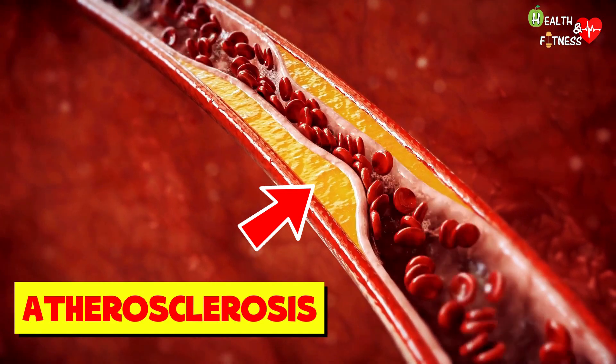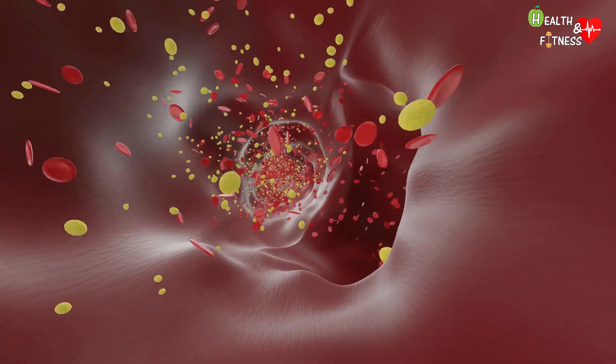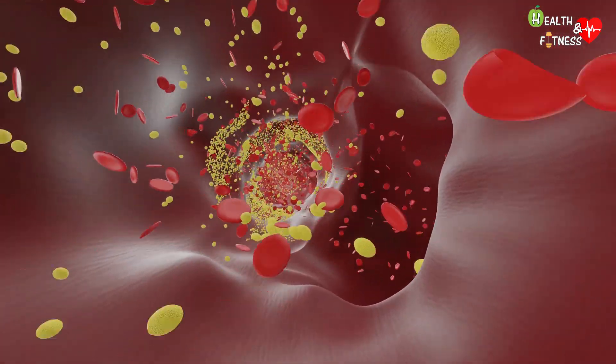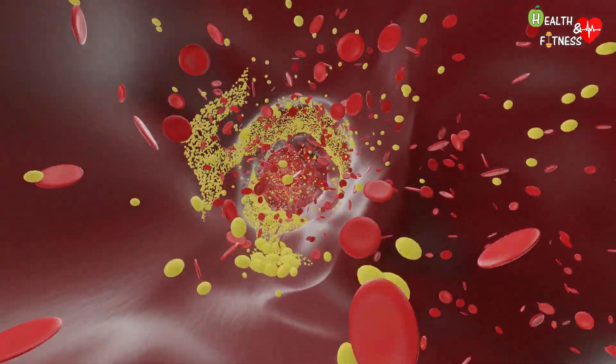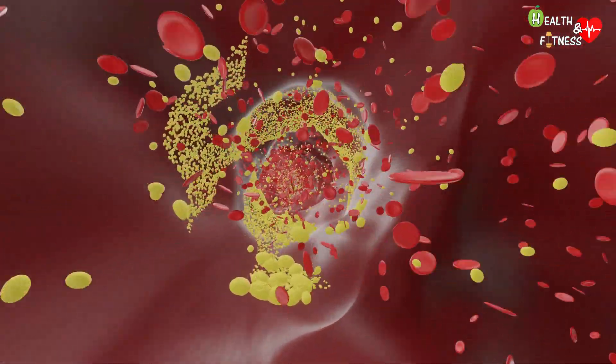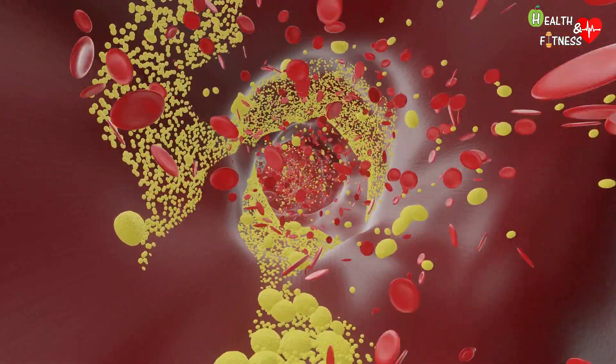In particular, atherosclerotic plaques are formed, also called atheromas, and arise following the accumulation of fats, including cholesterol and phospholipids, proteins, and fibrous tissue, which are deposited in the endothelium — that is the innermost layer of the arteries, the one that is placed in direct contact with the blood.